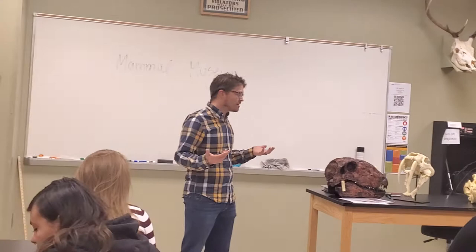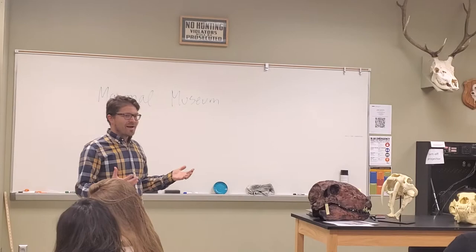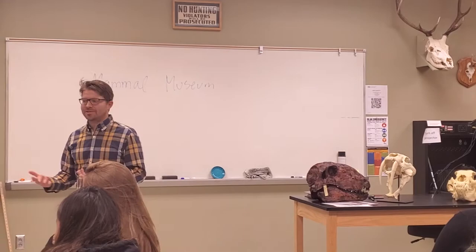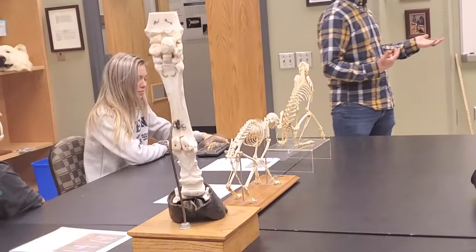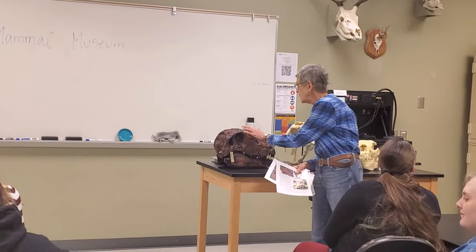As evolutionary biologists and comparative biologists, we're really interested in looking at the different forms of animals. I'll let Helen take over to talk about some of those adaptations — things we're really interested in are the skeletons, looking at the different foot postures, as well as the teeth in mammals. I'm really glad you all could come to the museum; you're welcome anytime.